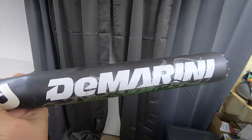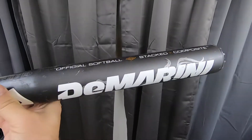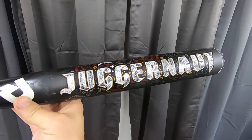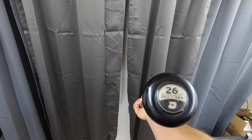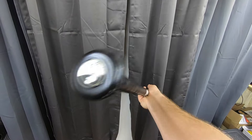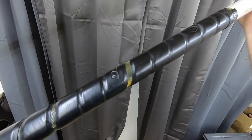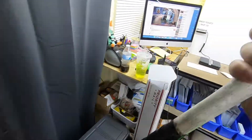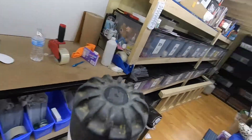This is a DeMarini Juggernaut bat — 26 ounce, 34 inches. I did describe it; the handle probably needs to be redone, but hey, it was a quick sale. That thing sold for $99.95 plus shipping on top.